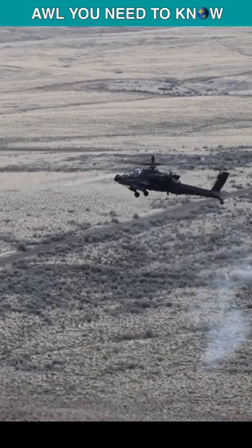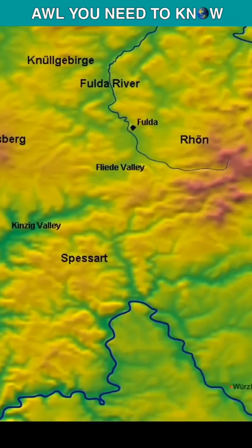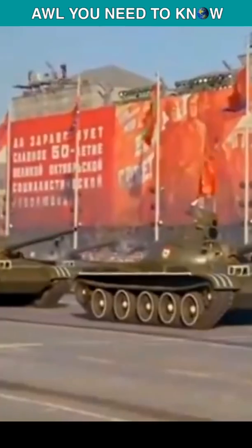Why do Apache helicopters use Hellfire missiles instead of TOW missiles? The AH-64 was developed just to address one issue: the Fulda Gap. If the Cold War went hot, the Soviets would send divisions through the Fulda Gap towards West Germany.